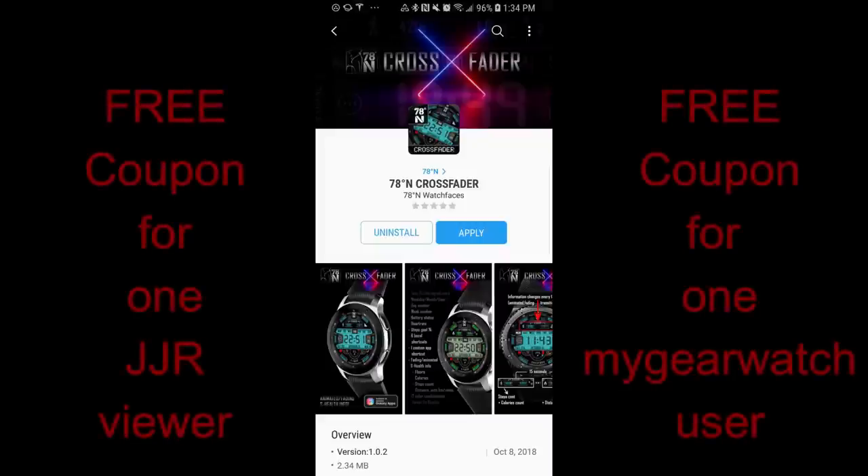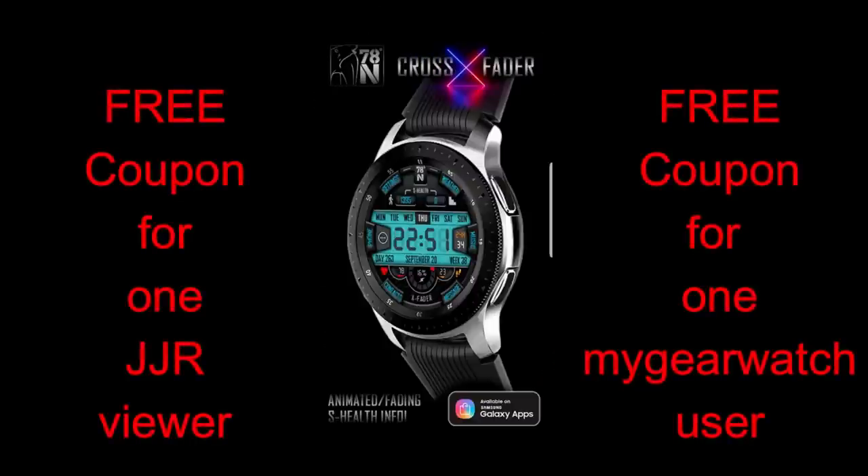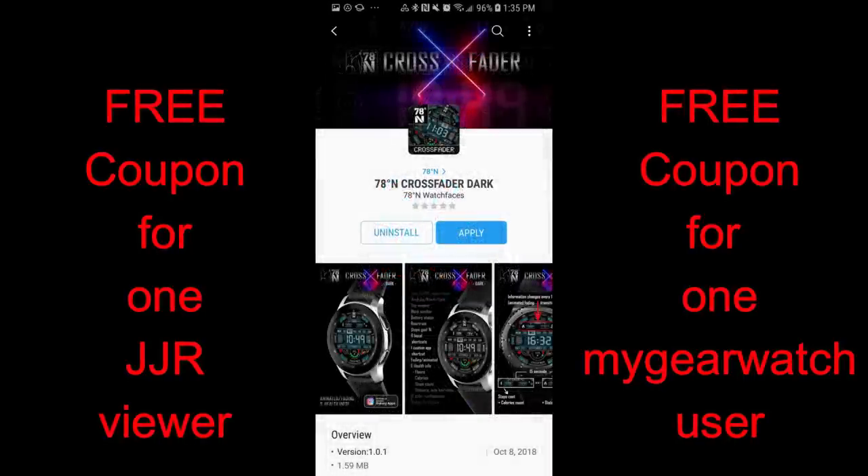In today's episode I review the two newest watch faces from our friends at 78 Degrees North. I always look forward to when they release new faces because the designs are not only attractive but extremely functional, and the two new faces today definitely check both of those boxes. I'm also going to be giving away two free coupons for one of these faces.